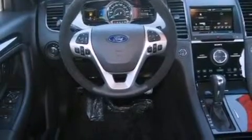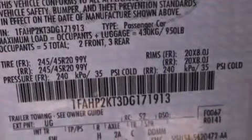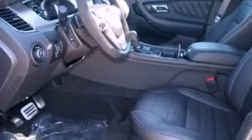Its top features include a twin-turbocharged forced induction system, a sport suspension, power-adjustable driver pedals, a low-tire pressure indicator, XM satellite radio, 19-inch wheels, and traction control and stability control systems.